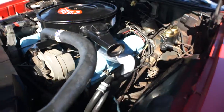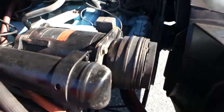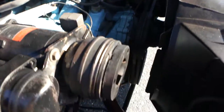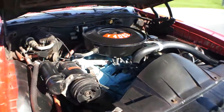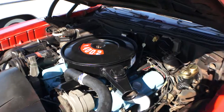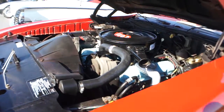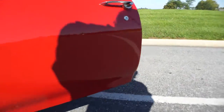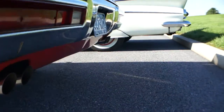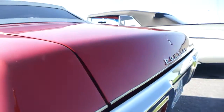Hey Frank, are you fired up? Even the original buzzer works. Pretty cool. Sounds great — it's got a nice healthy sound to it.